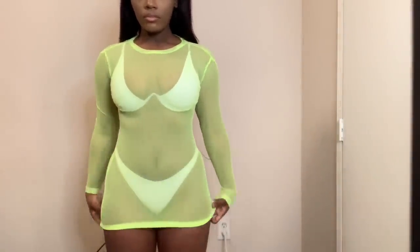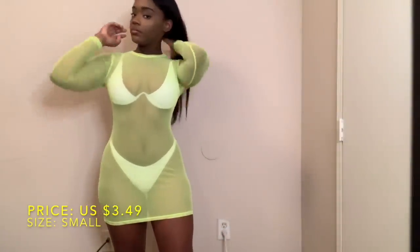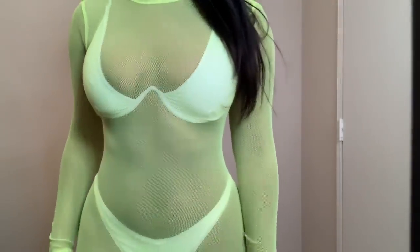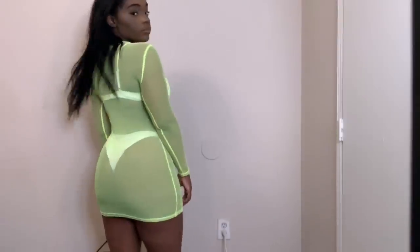So I got this neon yellow form-fitting dress — it is so sexy. I paid $3.49 for it and I got a size small based on the reviews. Make sure y'all read the reviews on each item before you purchase, because the reviews are very helpful. This dress ended up fitting me perfectly.